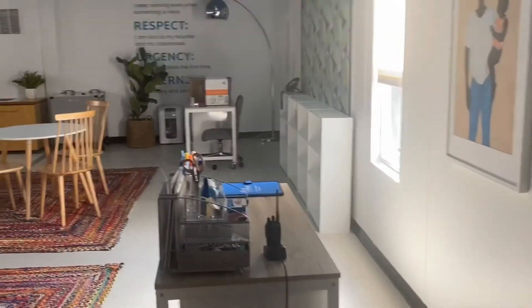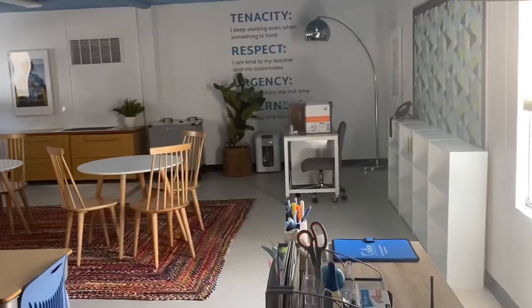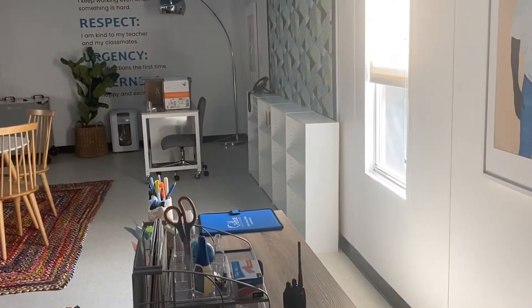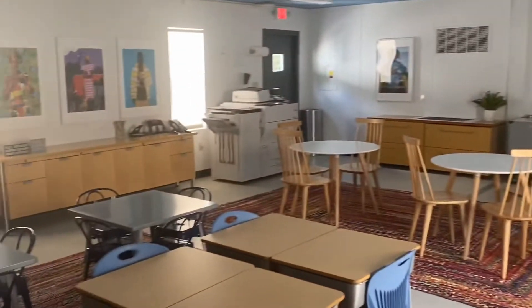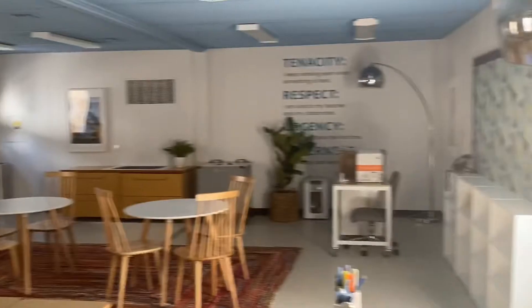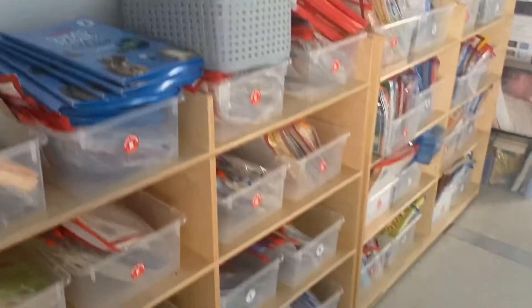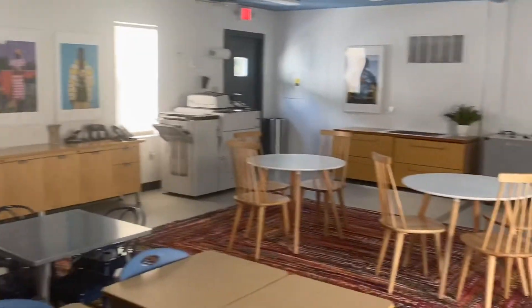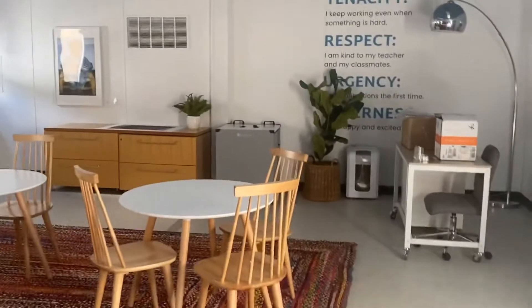This is still a space that we are working through. This is Kiera and Shamar's office that will also serve as a scholar intervention space, teacher meeting space, and teacher work room. It's really functioning as a whole bunch of things — book storage over here that we're working on. You name it, it's happening in this space.